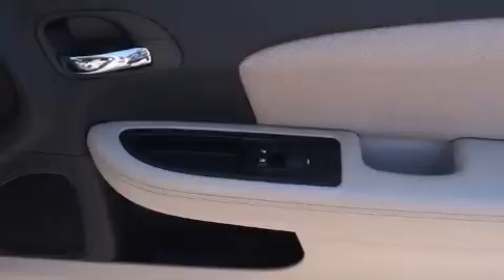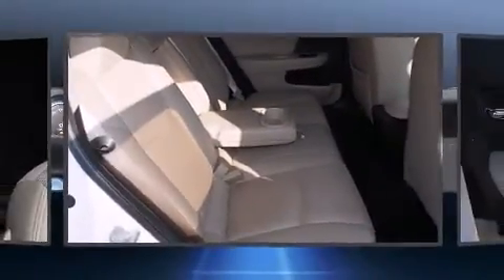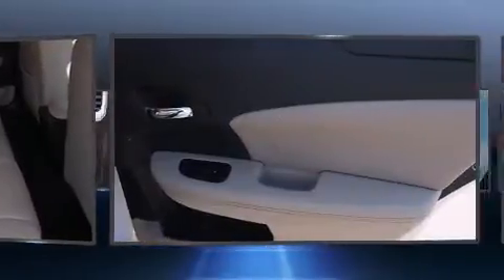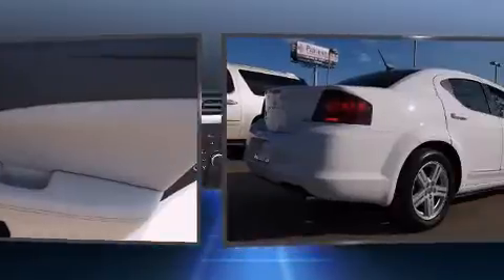A wealth of standard features mean that you no longer have to sacrifice, such as remote keyless entry, delay off headlights, front and rear reading lights, one-touch window functionality, a tachometer, a trip computer, and cruise control.